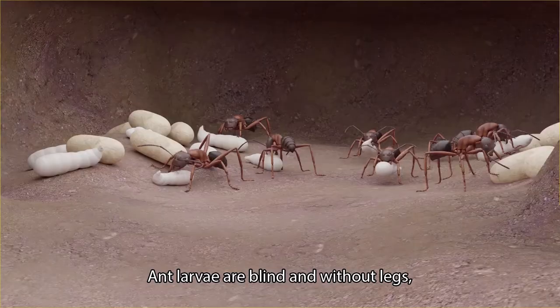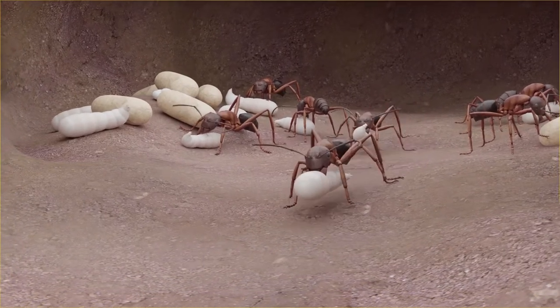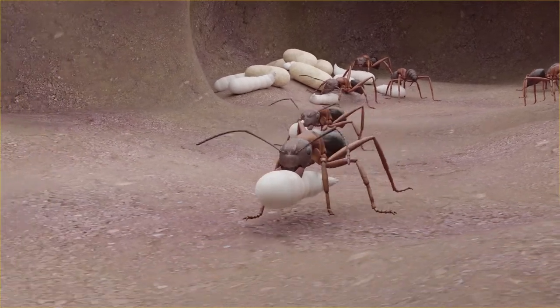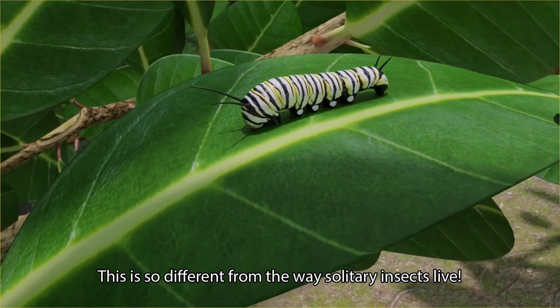Ant larvae are blind and without legs, so the workers move them around the nest. Ants are the only insects that carry their brood. This is so different from the way solitary insects live.